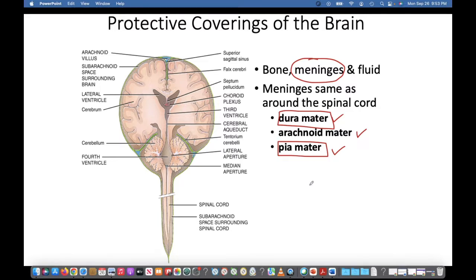This is true whether we're talking about the brain or the spinal cord. We will have the same three layers: the dura mater external, the arachnoid in the middle, and the pia mater more deep internally.